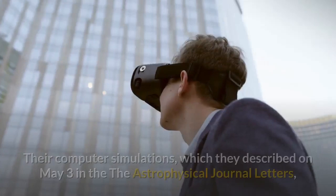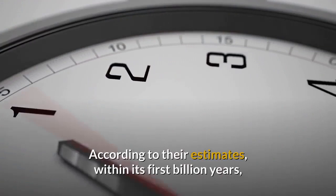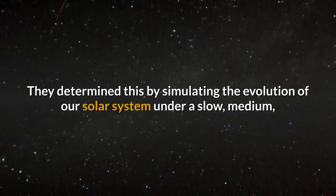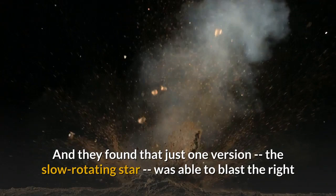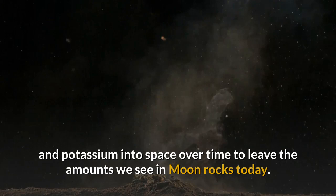Their computer simulations, described on May 3 in The Astrophysical Journal Letters, show that the early Sun rotated slower than 50% of baby stars. Within its first billion years, the Sun took at least 9 to 10 days to complete one rotation. They determined this by simulating the evolution of our solar system under a slow, medium, and fast rotating star, and found that just one version — the slow rotating star — was able to blast the right amount of charged particles into the Moon's surface to knock enough sodium and potassium into space to leave the amounts we see in Moon rocks today.